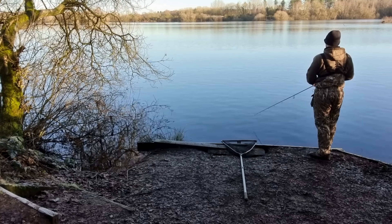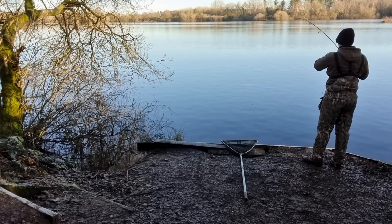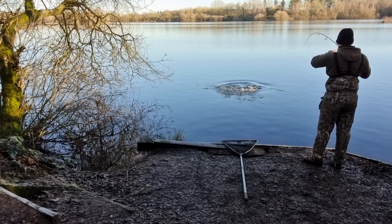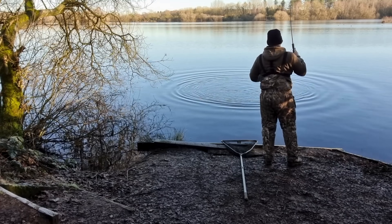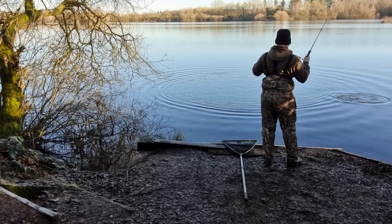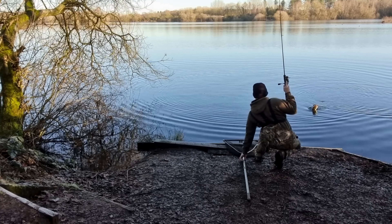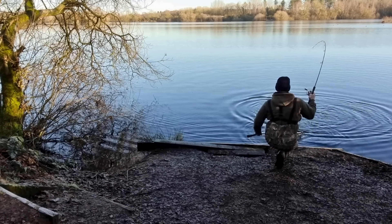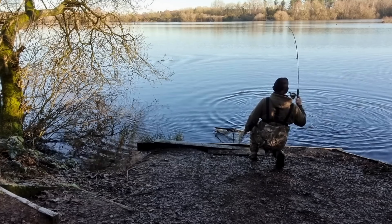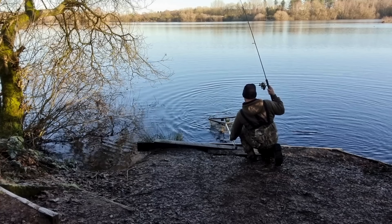If you enjoyed this one, hit that subscribe button, because next time we're diving into where pike actually learn from being caught. And here's a little field truth: if you get a follow that doesn't end in a take, change your lure and go again. More times than I can count, I've watched a pike follow one lure, swapped it out, cast back — and bang, instant hit. Sometimes all it takes is showing them something just different enough to flip that switch. This is Pike Biology Explained, and until next time, stay hooked.